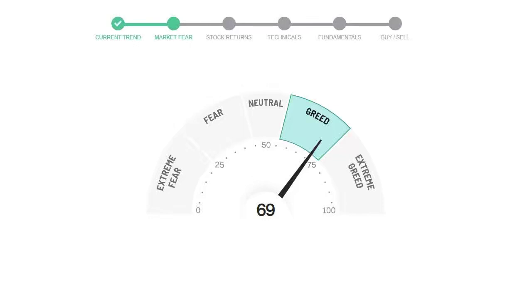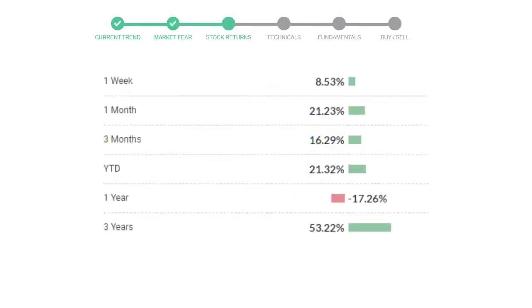Qualcomm gave 8.53% returns in the last week, 21.23% in the last 30 days, and 3-month returns are 16.29%.